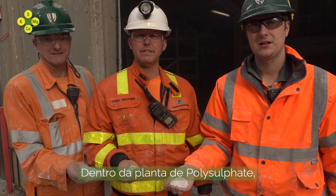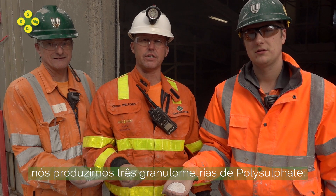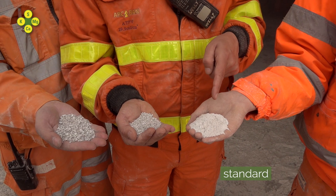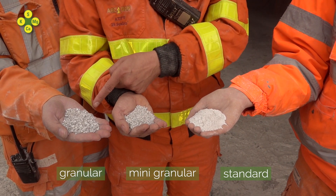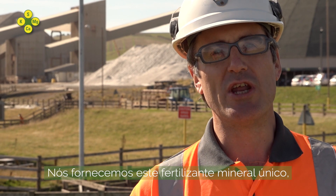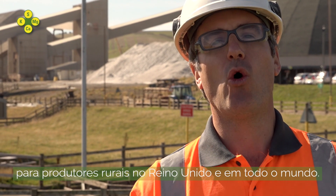Inside the poly plant, after crushing and screening, we produce three grades of polysulfate: the standard, the minis, and the granular. We provide this unique natural fertilizer to farmers here in the UK and all over the world.